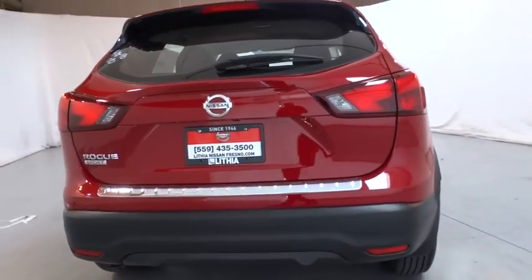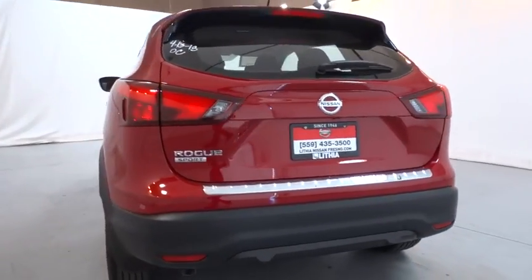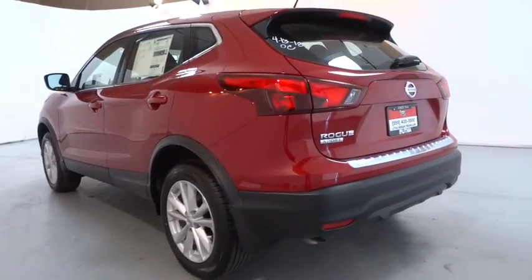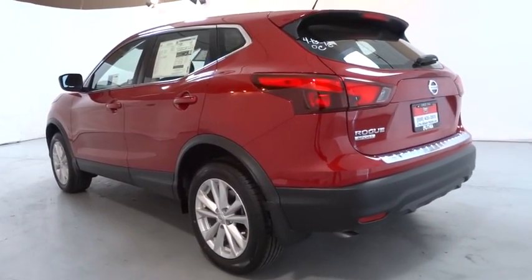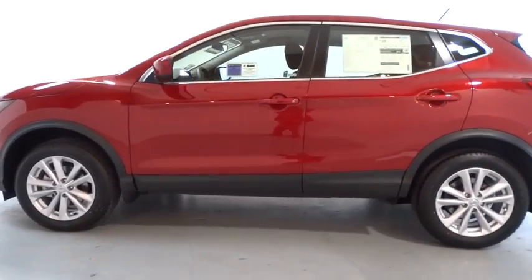Here are some of this vehicle's great options: backup camera, keyless entry, Bluetooth, adjustable steering wheel, power steering, four-wheel disc brakes, cruise control, ABS four-wheel, AM-FM stereo radio, rear defrost.